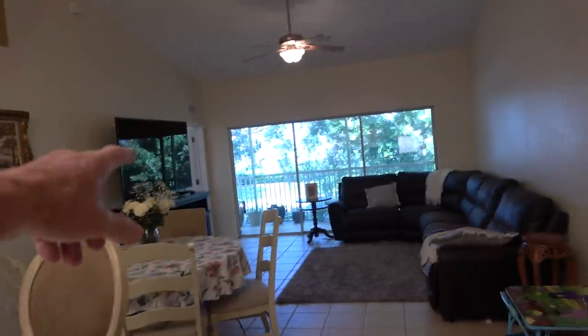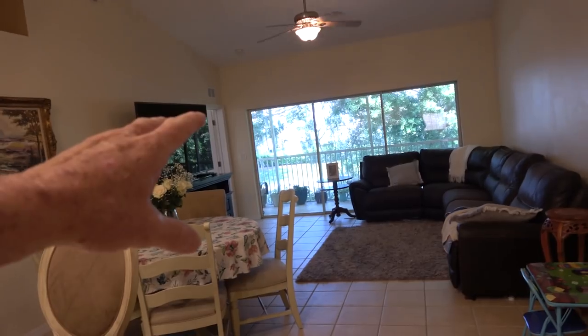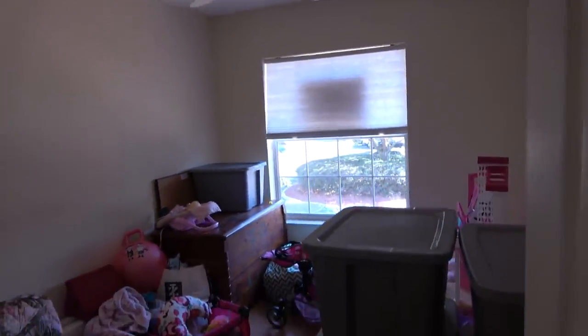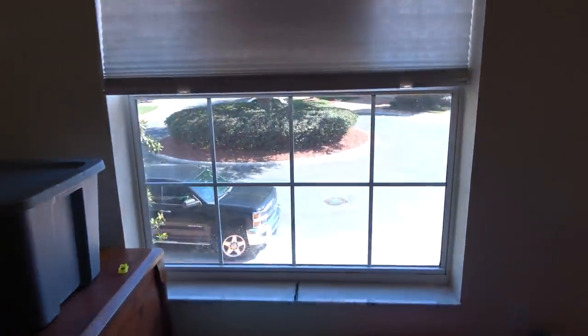The master bedroom is on the far side of the home, on the back side. So we're going to go ahead and come through here and show you the other two bedrooms first. We're over the garage now.